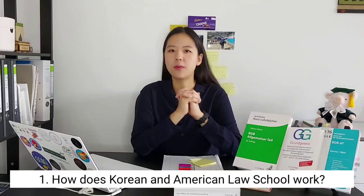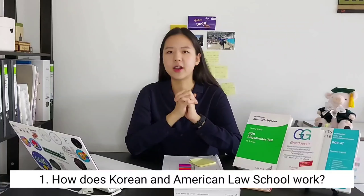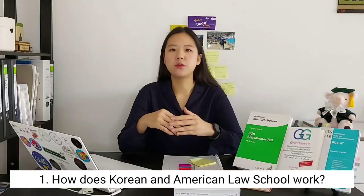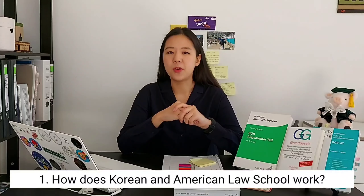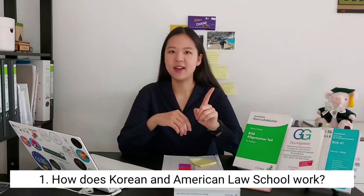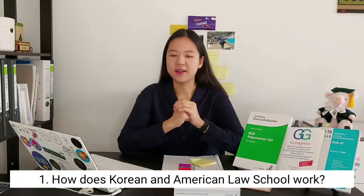First, I'd like to talk about the Korean and American law school systems, which are actually basically similar because Korea follows the American law school model. To get into Korean or American law school, you first have to graduate with a bachelor's degree — the major doesn't really matter. You can still get in as long as you pass the LSAT or LEET. The LEET is the Korean version of the LSAT, called the Legal Education Eligibility Test.